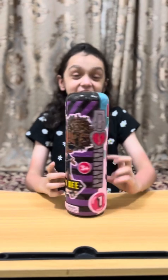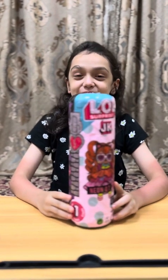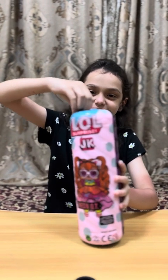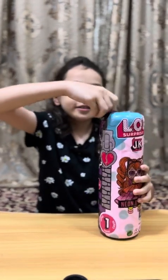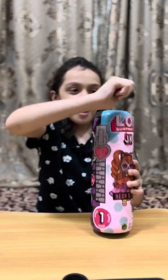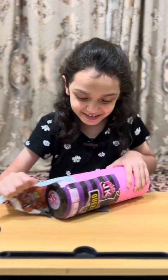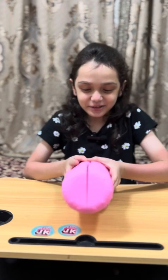Oh guys, this is a little surprise mini fashion doll — let's unbox it! It starts from here. Okay, let's open it, guys.